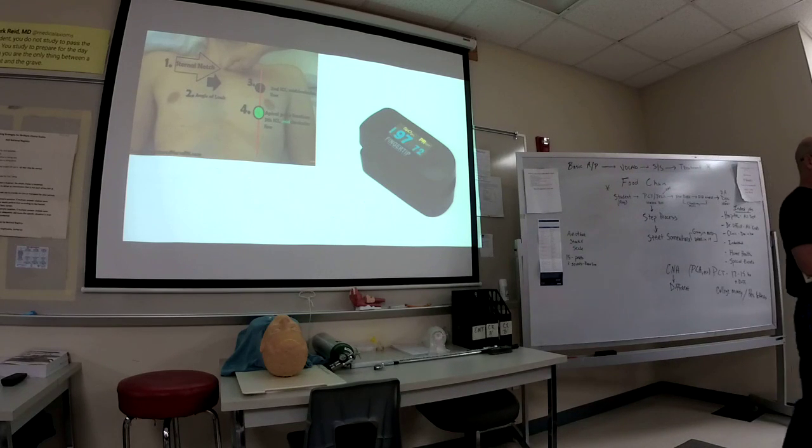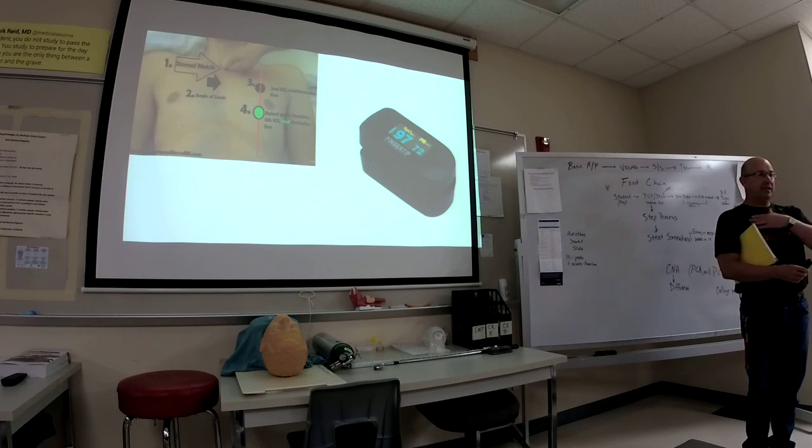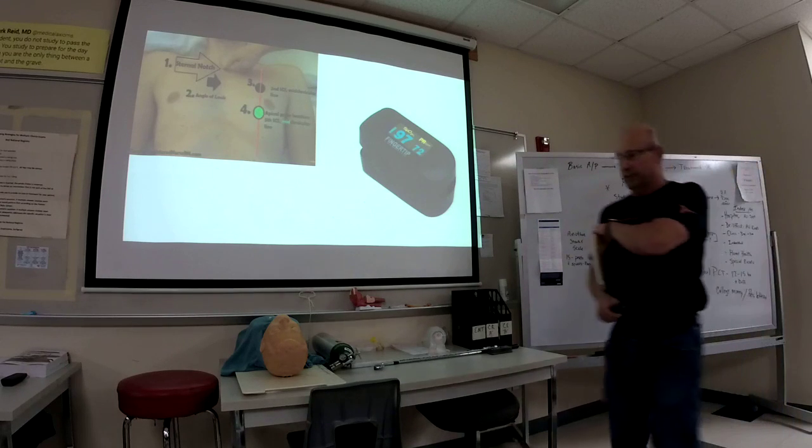That was a fast overview of that chapter. We're going to phlebotomy and EKG electrodes another day. It's all pretty simple information to grasp. Everybody good? Okay.